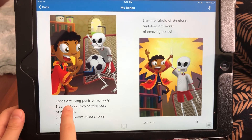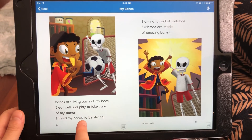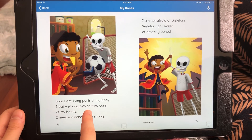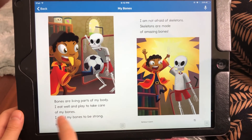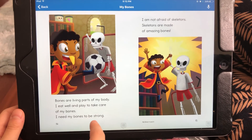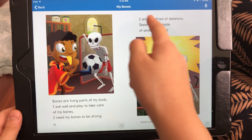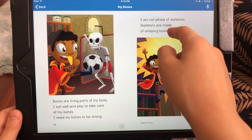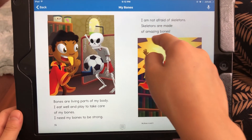Bones are living parts of my body. I eat well and play to take care of my bones. I need my bones to be strong. I am not afraid of skeletons. Skeletons are made of amazing bones.